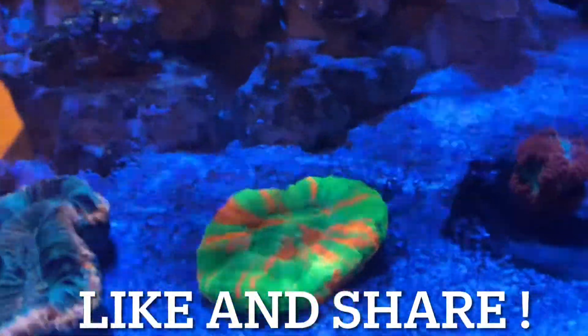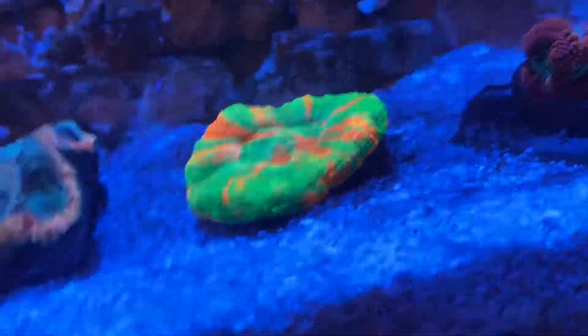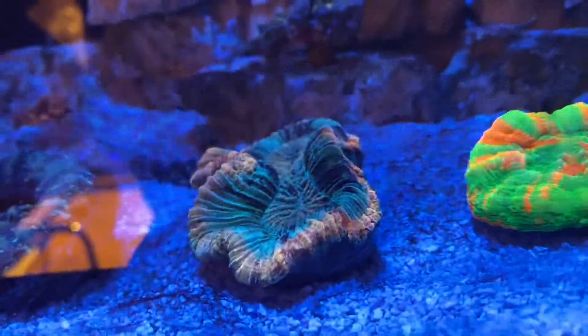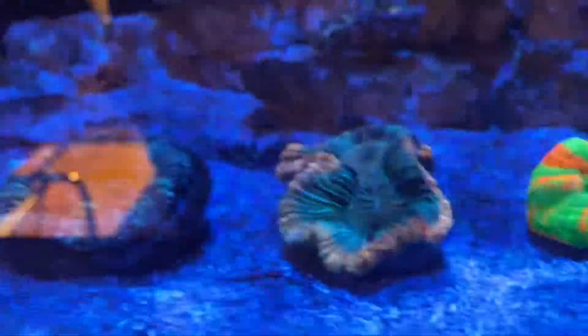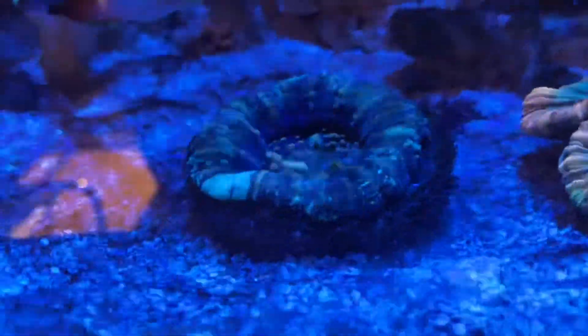There's my bleeding apple — I've had him for about two weeks now and as you can see he looks amazing, not a hint of receding, nice and fat every day. This is my trachyphyllia — I think it's not enjoying the flow too much on one side, so I may need to adjust it, but the other side is nice and plump and everything seems to be going well there.